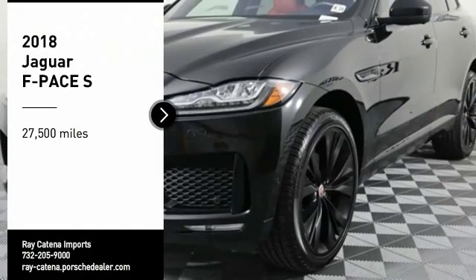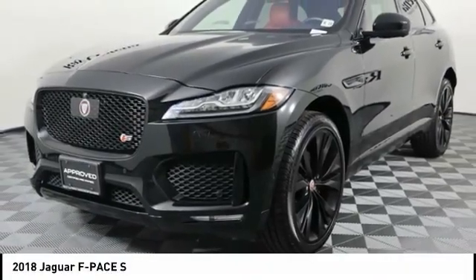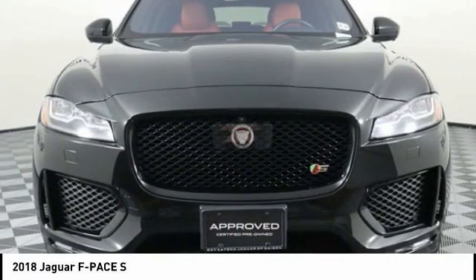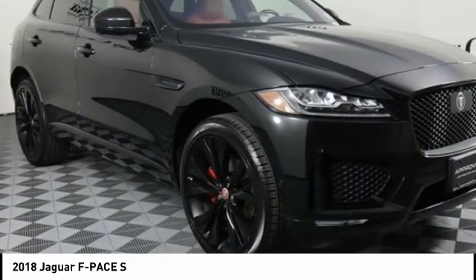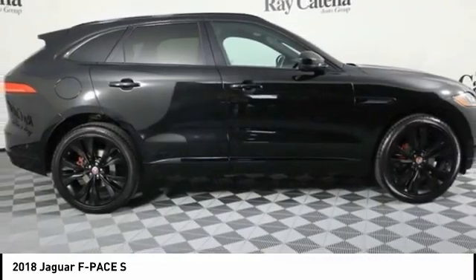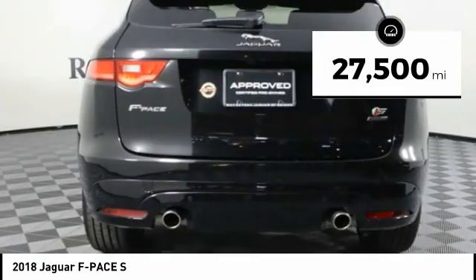Looking for the right vehicle? Check out the 2018 F-PACE, the first Jaguar luxury performance SUV. It brings together sporty handling and dramatic beauty with everyday practicality and efficiency. This vehicle has less than 30,000 miles.